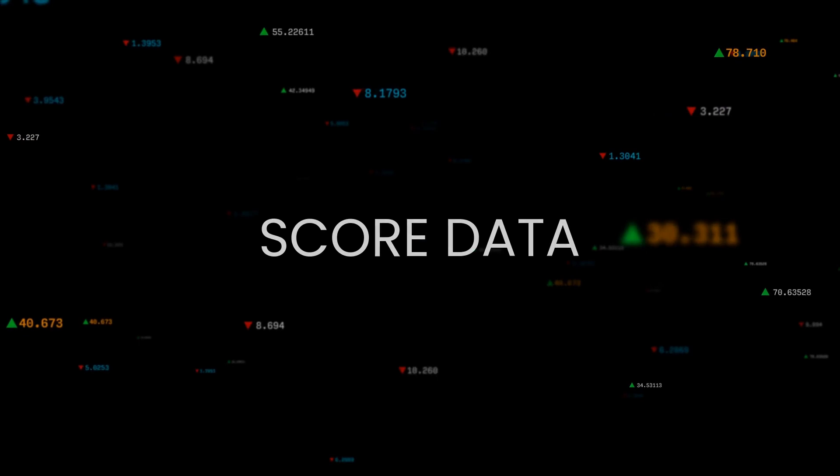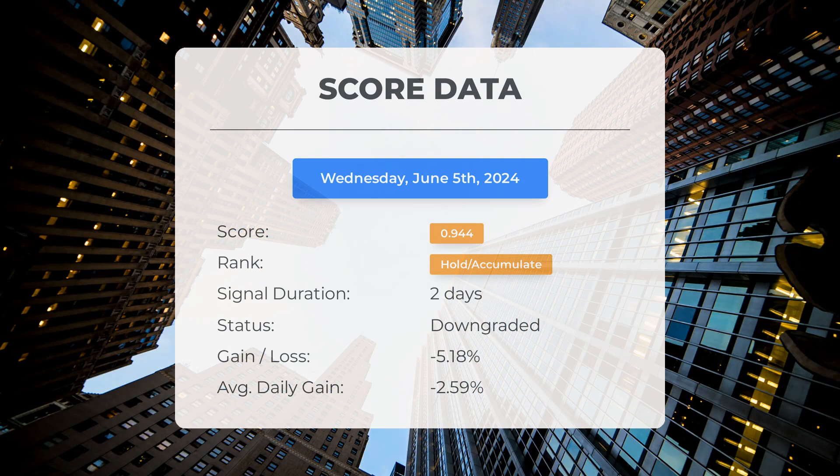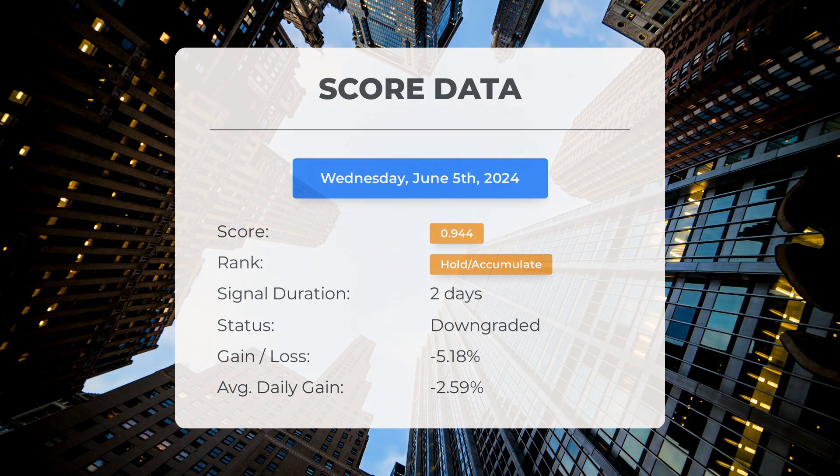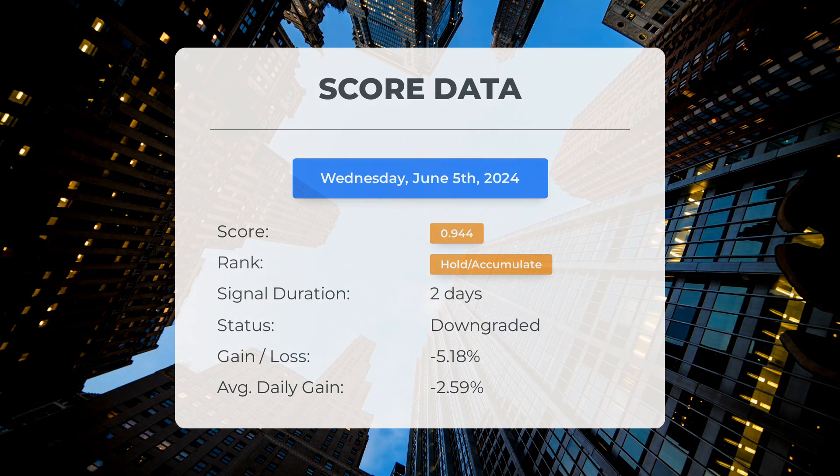Since June 4th 2024, our system has ranked Greenwave Technology Solutions as a hold/accumulate, giving it a score of 0.94. The stock has underperformed compared to our predictions, with a loss of negative 5.18 percent. This translates to an average loss of negative 2.59 percent per day since it was listed as hold/accumulate.